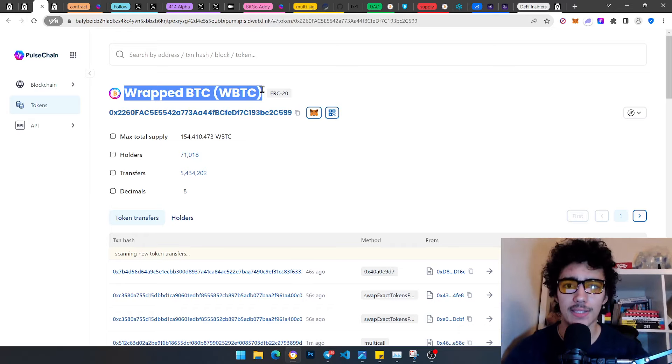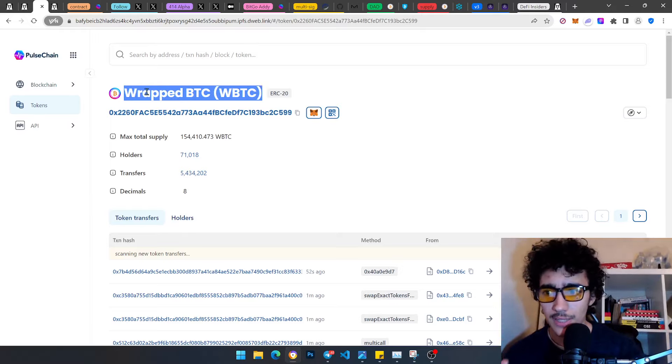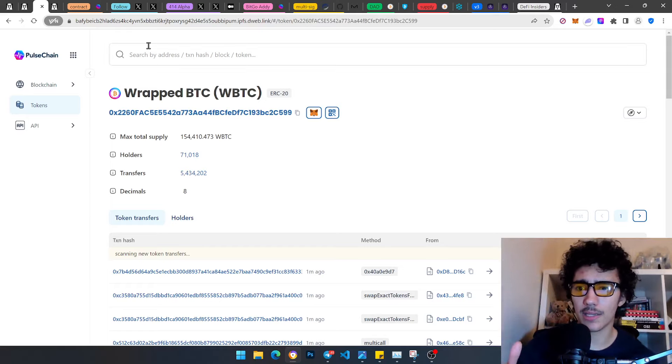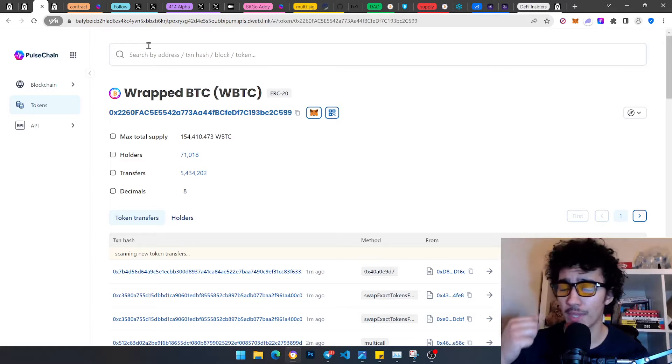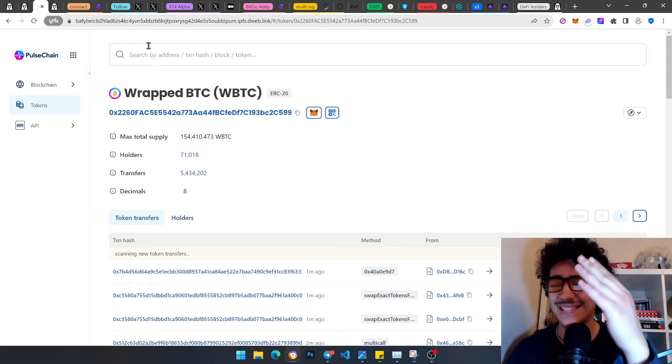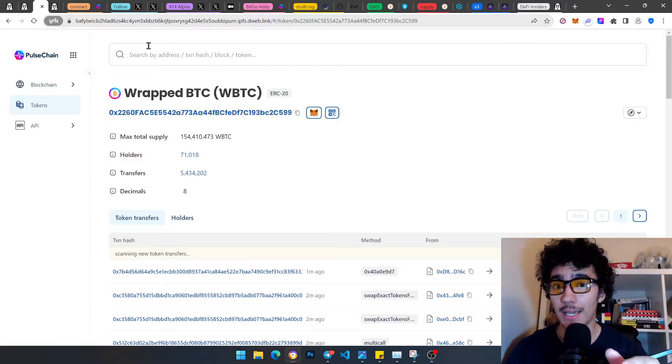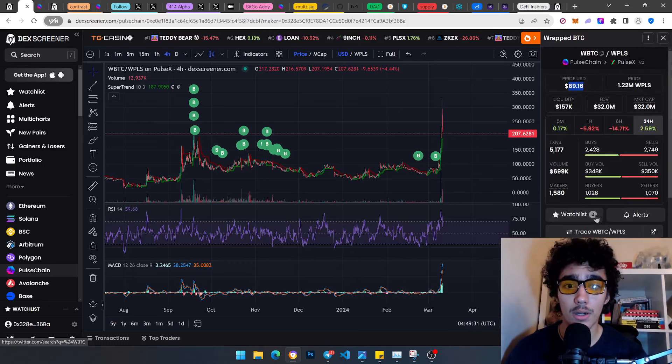Looking at the contract — you can see the holders. What I want you guys to focus on is this number: 154,000 supply. That's it. When you compare it to pDAI, pDAI is obviously going to be in the millions, hundreds of millions — probably billions — of circulating supply. But this is significantly less supply, which is one of the reasons people say this could reach parity — i.e., $70,000 — per pwBTC.